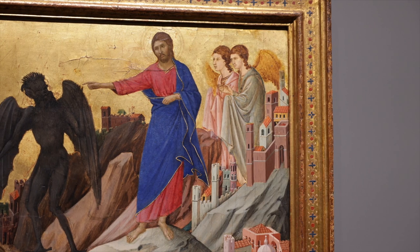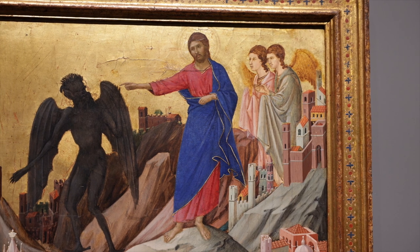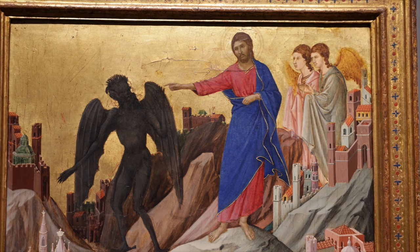Like most Christian paintings made before the year 1400, Duccio's sky is not blue, but gold — the precious metal marking this as a sacred story.